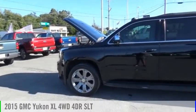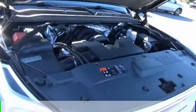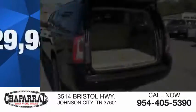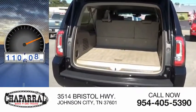We are pleased to show you the 2015 Yukon XL. This vehicle is powered by a four-wheel drive, eight-cylinder, 5.3-liter engine, and is priced below $30,000. This vehicle has less than 115,000 miles.